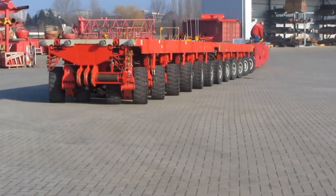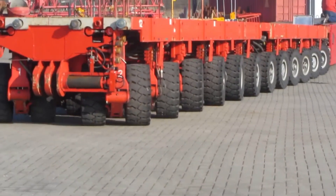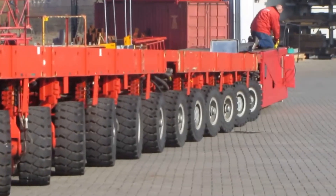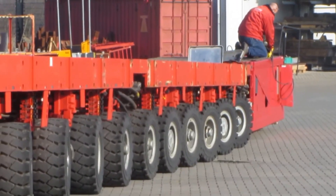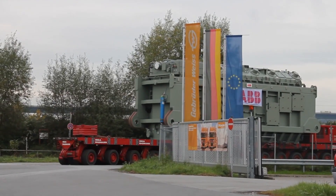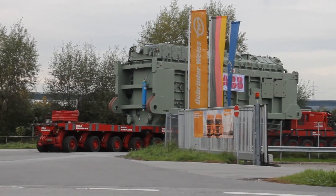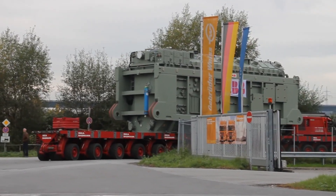Then there are modular transporters. These look like giant metal platforms covered in wheels, and they can be controlled by something as humble as a joystick. Engineers use them to move objects that seem impossible — like entire oil rigs, tanks, or even buildings. In one case in Malaysia, a 500-ton gas tank traveled 15 miles by road.